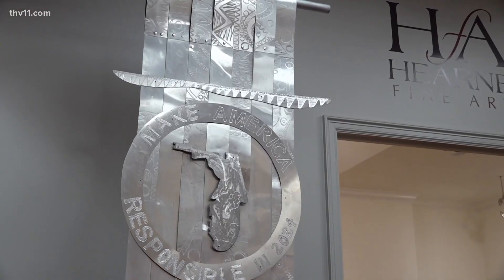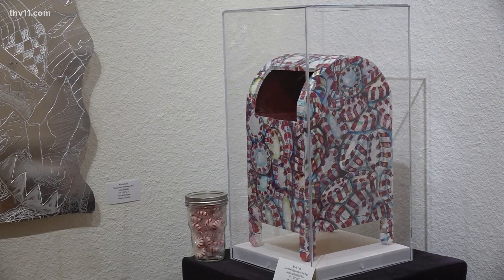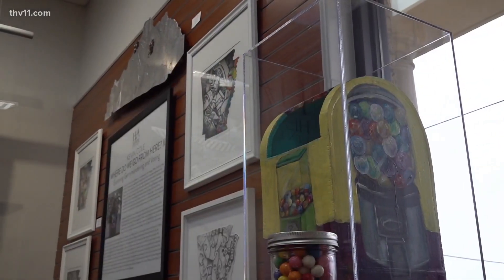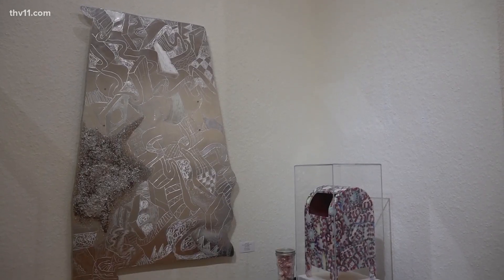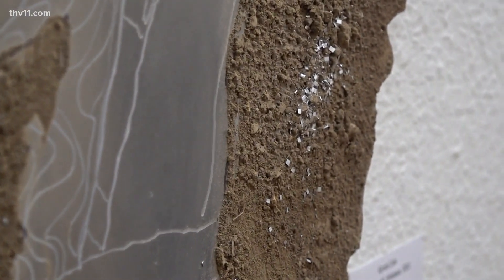The other lesson this exhibit explores is gerrymandering, a tactic she says used to change a voting district to create results that help one political party and hurt the other. Cole's work is designed to represent seven southern states that participated in gerrymandering, using dirt from each state to show how the process of mapping suppressed black votes in those areas.